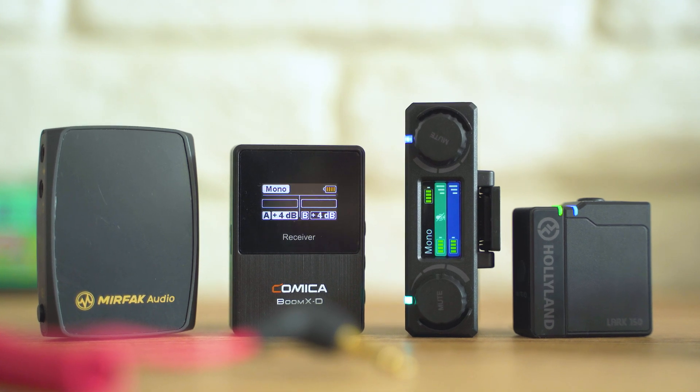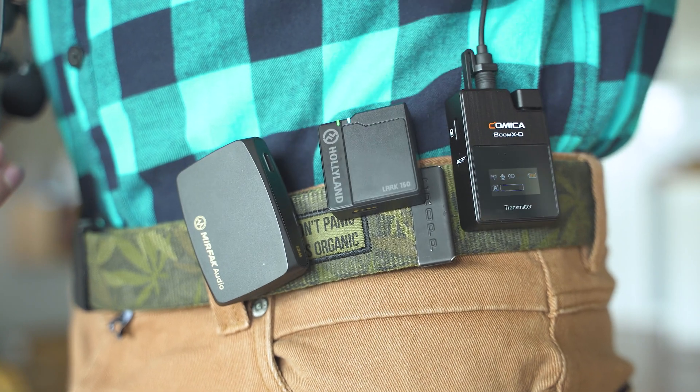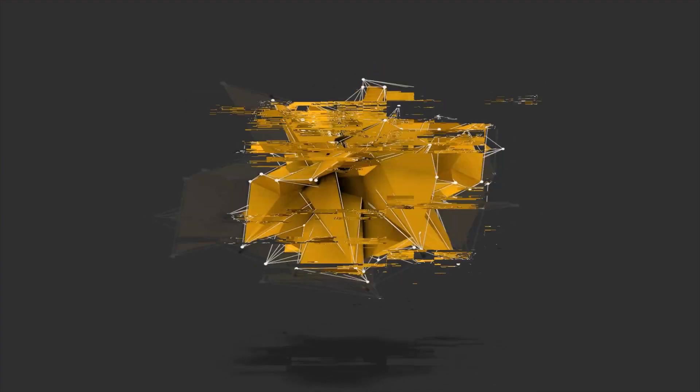Three awesome sets of wireless microphones, some of the best on the market right now — which one is the perfect for a vlogging setup? Let's inspect! Hey, welcome everyone to the Tech4Row channel, my name is Michael, very nice to meet you. Today we're going to talk about wireless microphones and which are the best choices for you in case you're a vlogger, a blogger, or you just need to record audio like interviews and you're looking for good reliable wireless solutions.